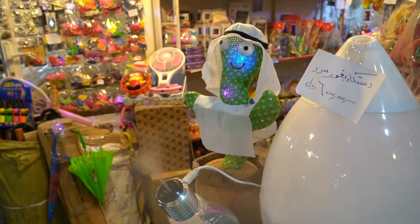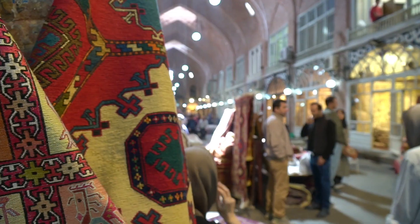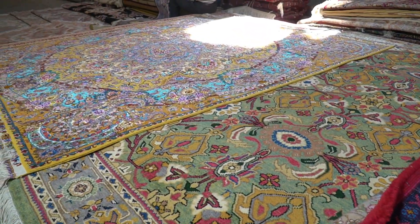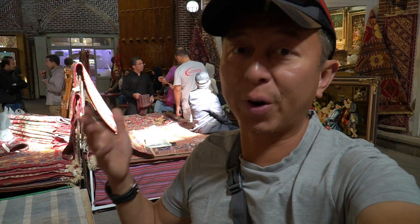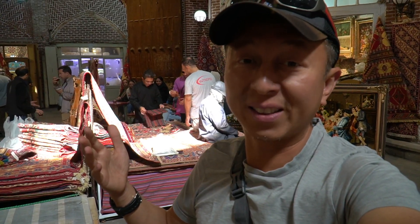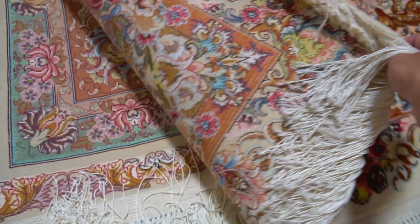I'm currently in the carpet section of the bazaar — every single rug you can think of exists here. All of these rugs come from all over the regions of Iran and they are so beautiful. Obviously it's not part of my budget to buy any of the carpets, but I'm just window shopping. In Indonesian we call it 'cuci mata,' which means we're just washing our eyes.